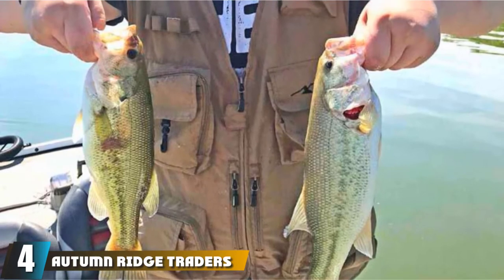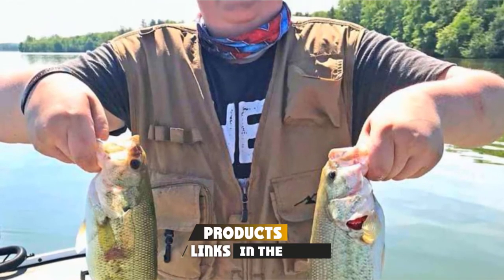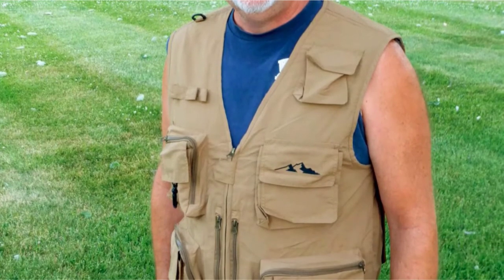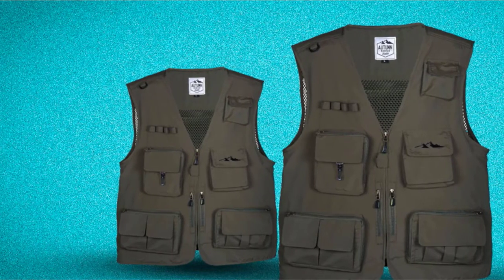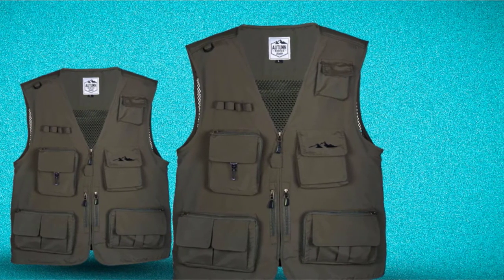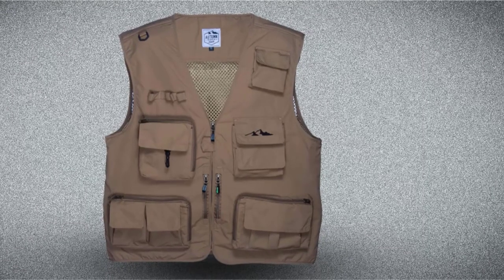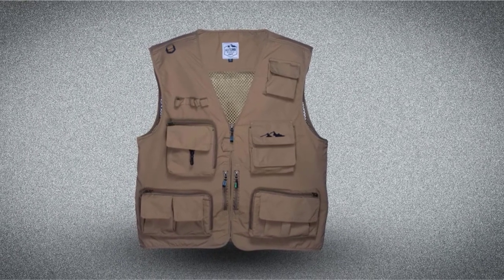Next at number 4, we have Autumn Ridge Traders Fly Fishing Vest. Autumn Ridge offers their fishing vest in colors of either khaki, navy, or green, and it comes in numerous size options so you're sure to find the perfect fit. The fit is very comfortable and won't restrict your movement. Soft padded shoulders ensure you remain pain-free throughout a whole day even when pockets are heavily loaded. The vest is also very quick drying. It comes with 16 different pocket options and has a mesh back to help keep you cool.